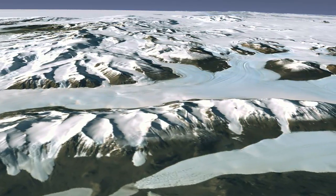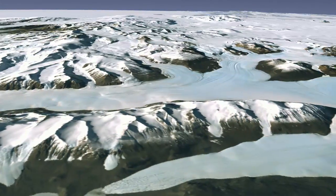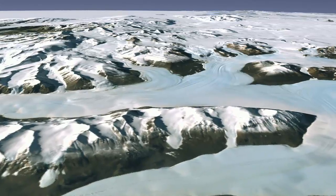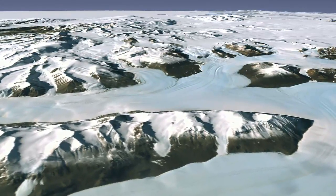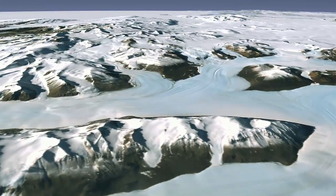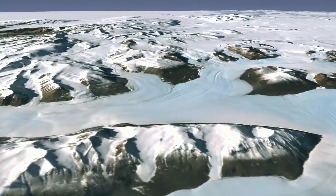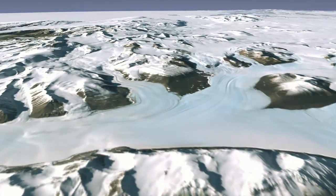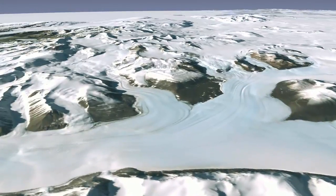Antarctica is a glacial hub. Ninety percent of the world's 33 million cubic kilometers of glacial ice is found in the Antarctic ice sheet. The telltale signs of glaciers are their flow stripes, which you can see in the many smaller glaciers feeding into the large Farrar Glacier.